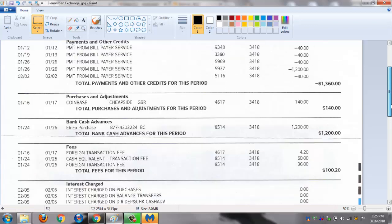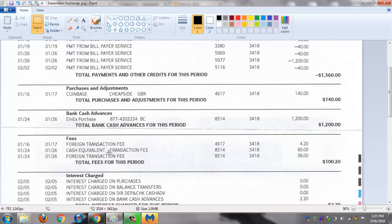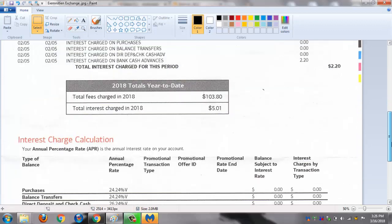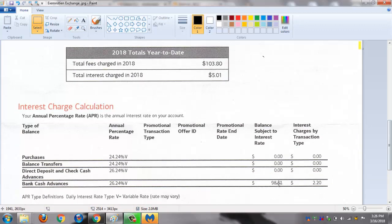With the Einstein Exchange I bought $1,200 worth. My credit card gave me a cash equivalent transaction fee of $60 — you can see transaction 8514. Then I got hit with a foreign transaction fee on transaction 8514 of $36. So all in total it cost me $98.51 plus $2.20 in interest.